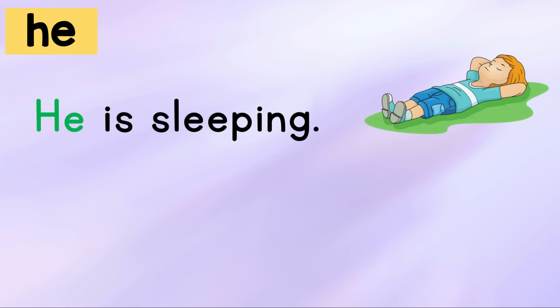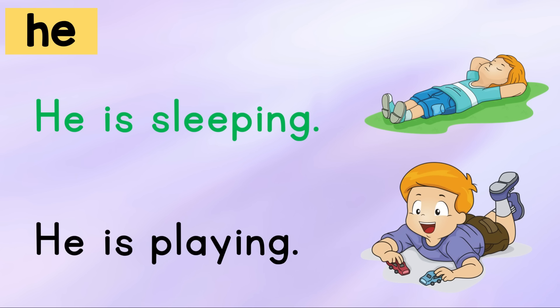He is sleeping. He is playing. Your turn.